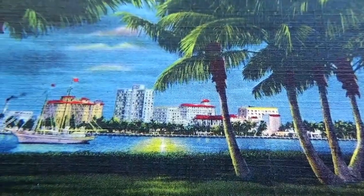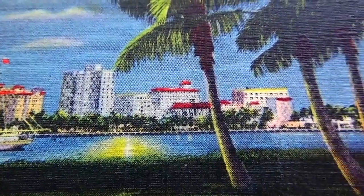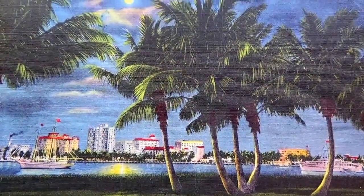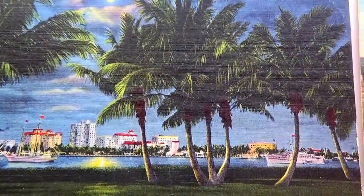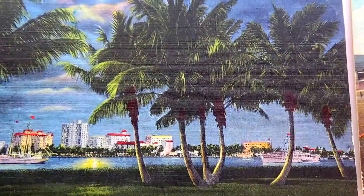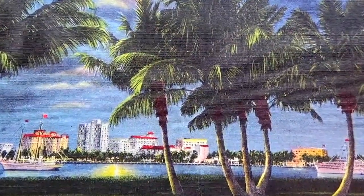Here we have another one of those textured-type cards. Beautiful — you get to see the ships taking a tour, beautiful views, another ship taking people around. Palm beaches in the moonlight. Very nice.